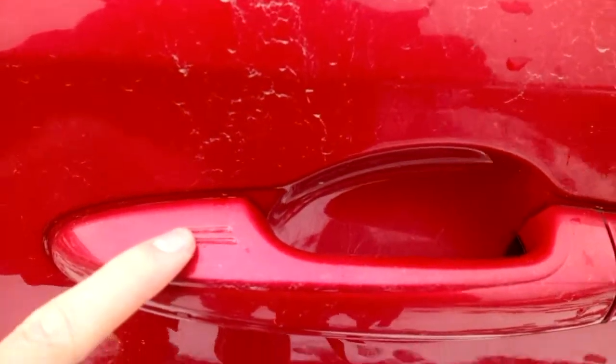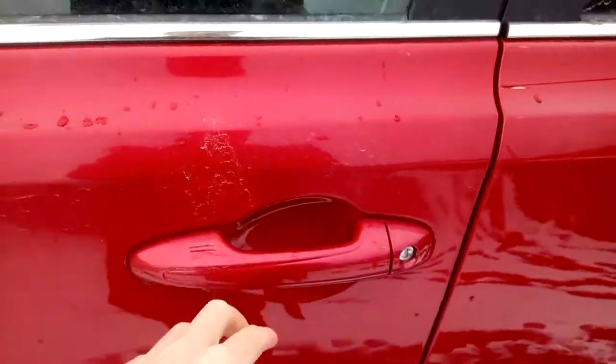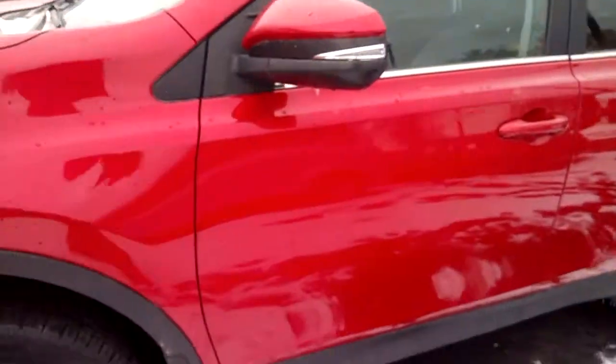This vehicle is also equipped with keyless entry, which allows you to keep the key fob in your pocket to unlock and lock the car. There's also a sunroof up top that lets in lots of light and really brightens up the cabin.